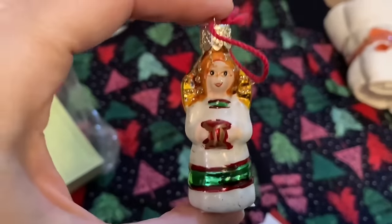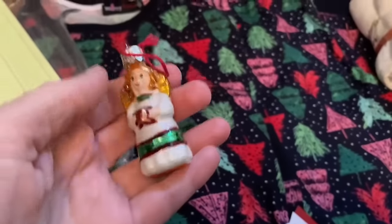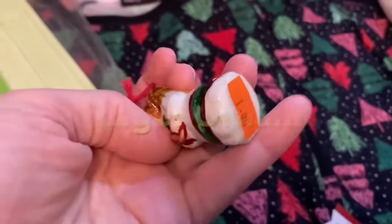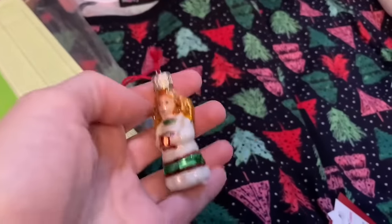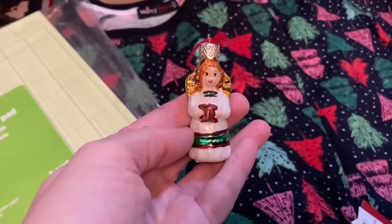Next up is another seasonal item — this is an angel ornament. I thought she was very precious and she was just a dollar, full price, so I was happy to get her. I'm gonna add her to the Christmas tree.